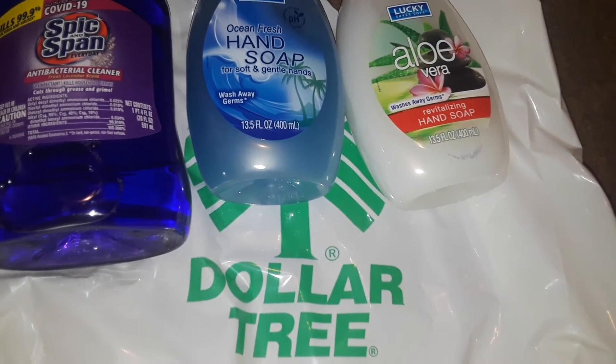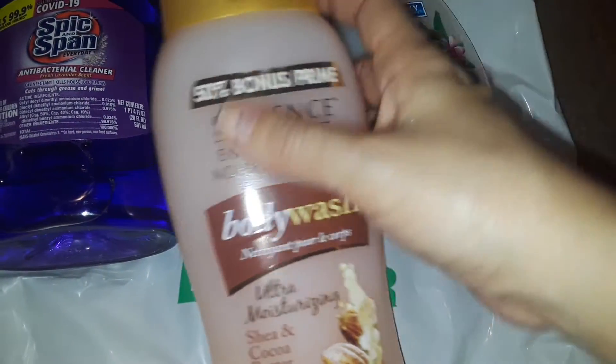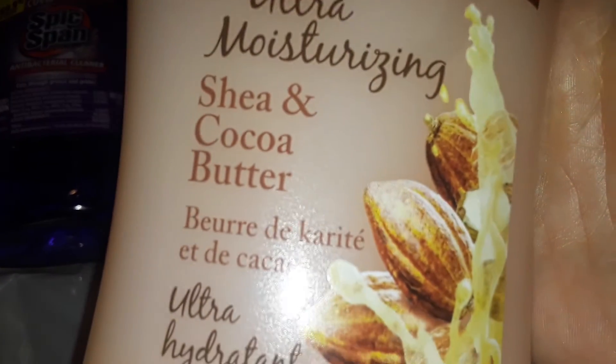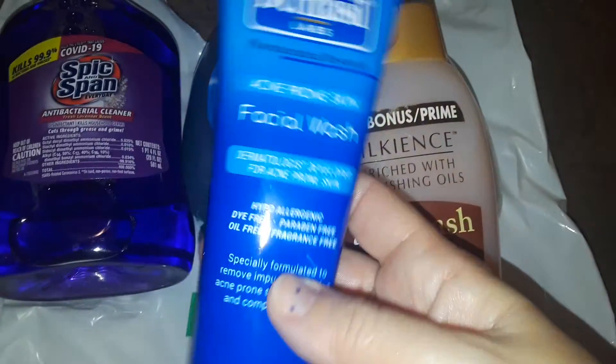I picked up this big body wash for my son to try. It says 50% more — it's a big fat bottle. It's a moisturizing shea and cocoa butter body wash. I figured this would be good for dry skin because it has shea butter and cocoa butter, so I thought he might like that.